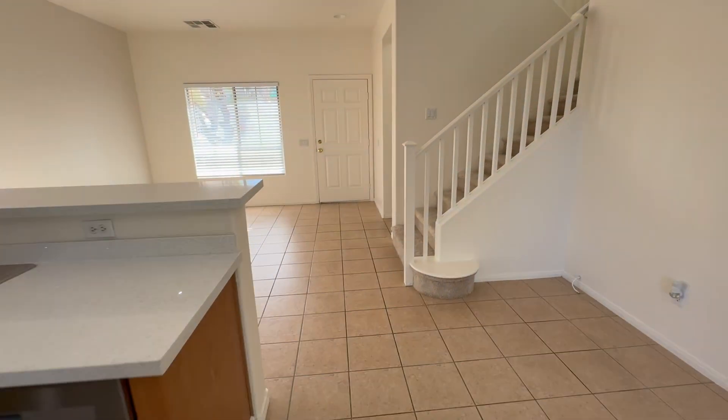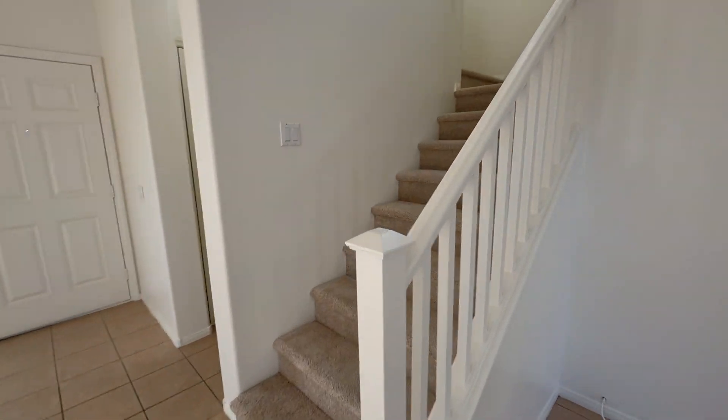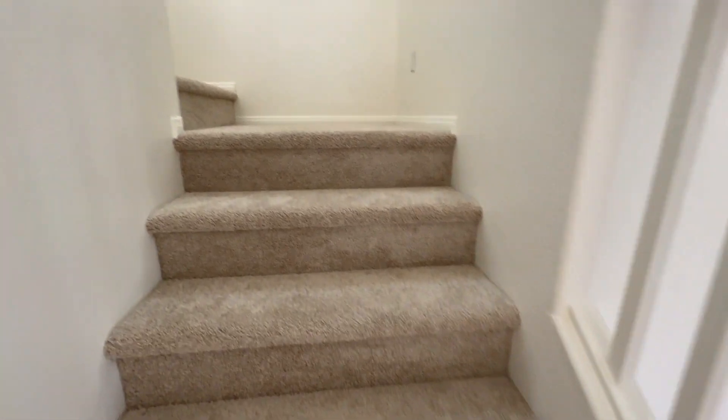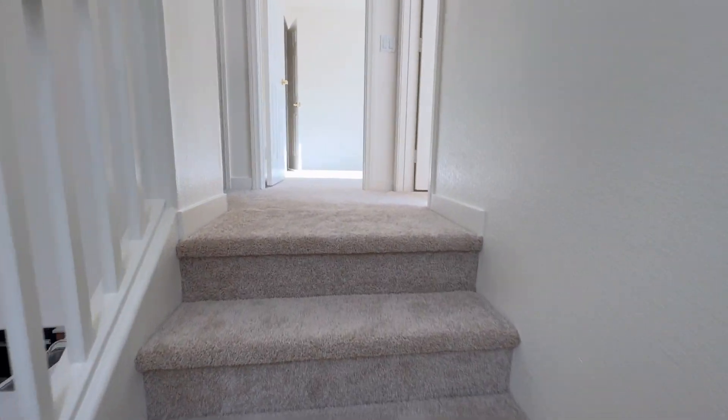From here, we go upstairs. This is nice — a lot better than a pony wall. More natural light here.